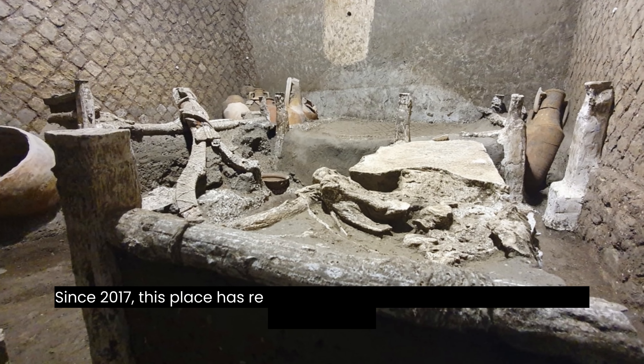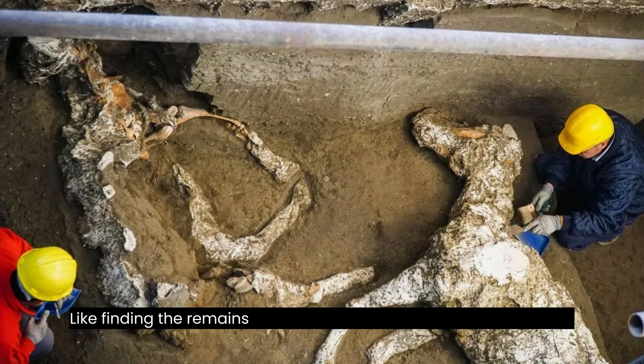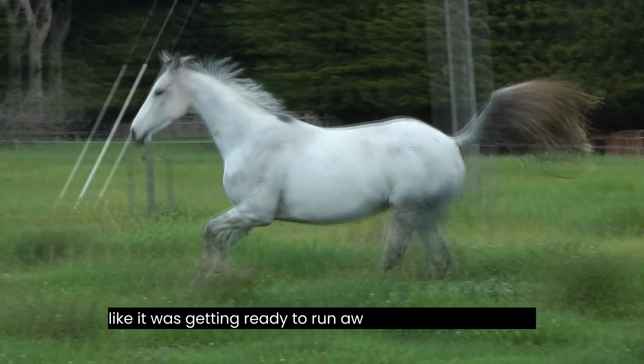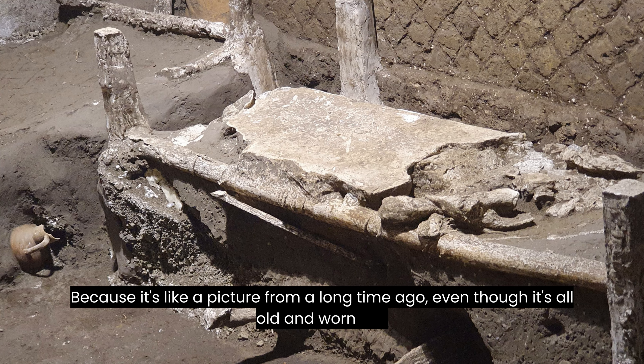Since 2017, this place has revealed lots of cool things that give us clues about its past, like finding the remains of a horse that had a saddle and harness, as if it was getting ready to run away from a big eruption. Finding this was really exciting because it's like a picture from a long time ago, even though it's all old and worn out.